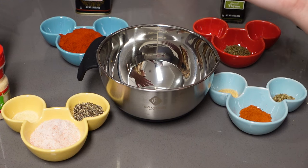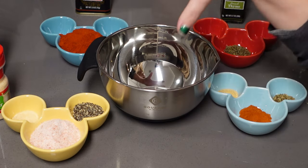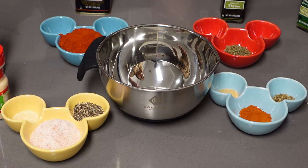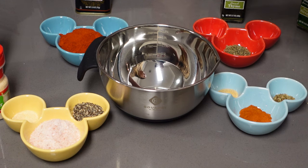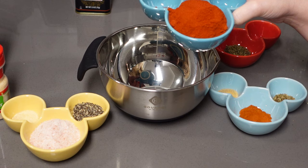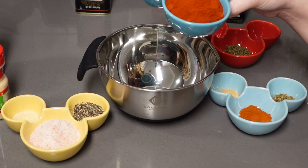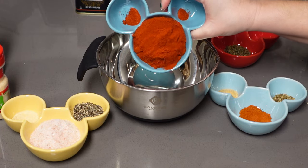Alright, let's get started. The first thing we're going to do is create our own Creole seasoning. We're going to mix all of these dry ingredients together in this mixing bowl. If you have your own Creole seasoning you'd like to use, that's totally fine — we're just going to do it as much the Ralph Brennan way as we can. First we're going to put paprika in it. The recipe says sweet paprika, but we only had smoked paprika so we're going to use that. This is a half a cup of smoked paprika.